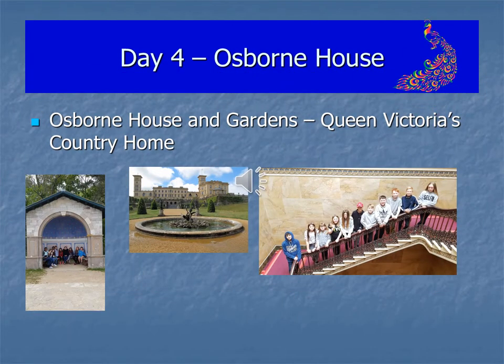On day four we visit Osborne House which is Queen Victoria's holiday home. The size of this house is absolutely enormous. I cannot believe it was just a holiday home but it was and it's really, really fascinating. They also sell the best ice creams on the Isle of Wight at Osborne House, so that's worth a visit for the ice creams alone.